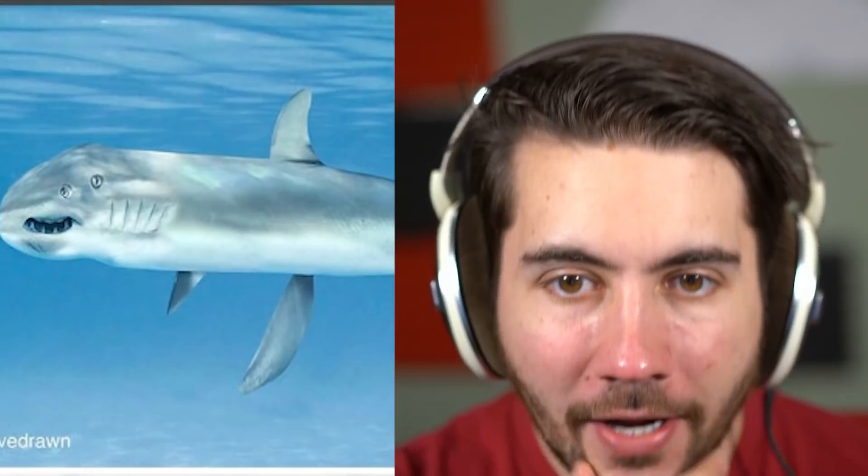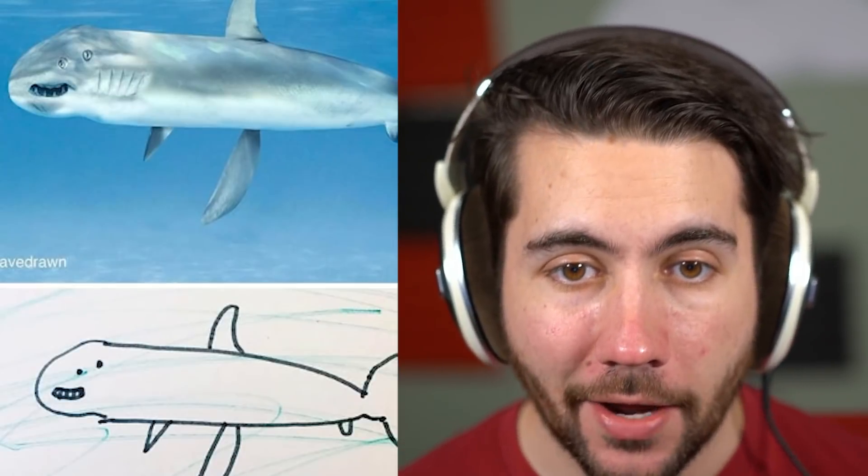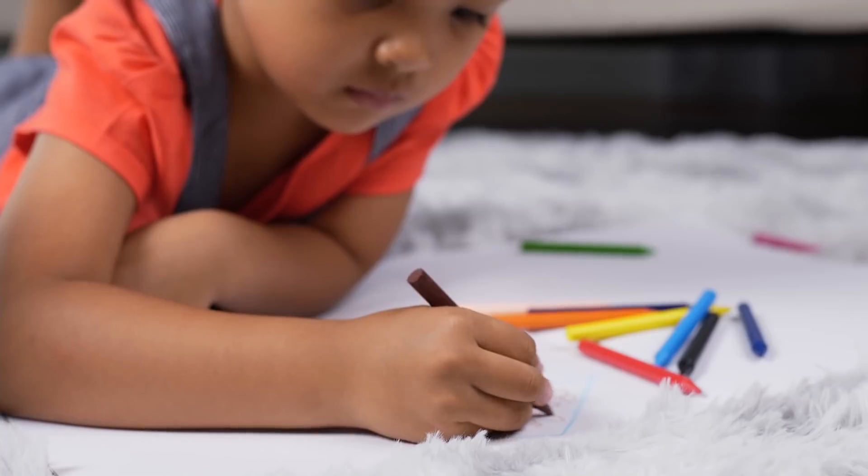I used to draw sharks as a kid all the time, so I have a lot of drawings that look like this, and I actually thought they were good — until I look at the top one and realize the eyeballs would really mess this thing up. The rest of it is quite nice.